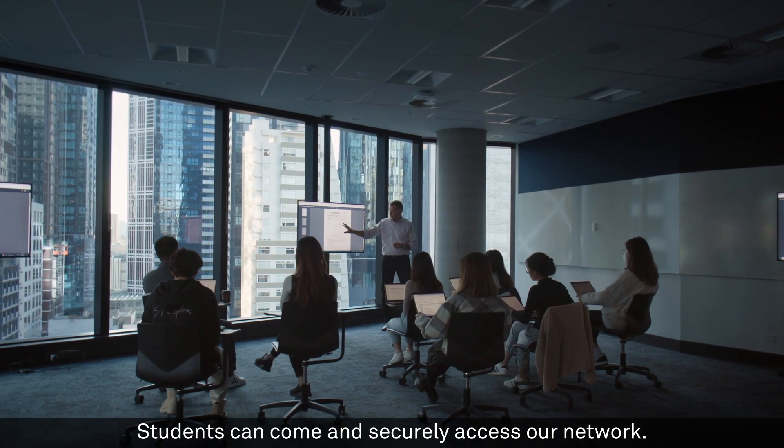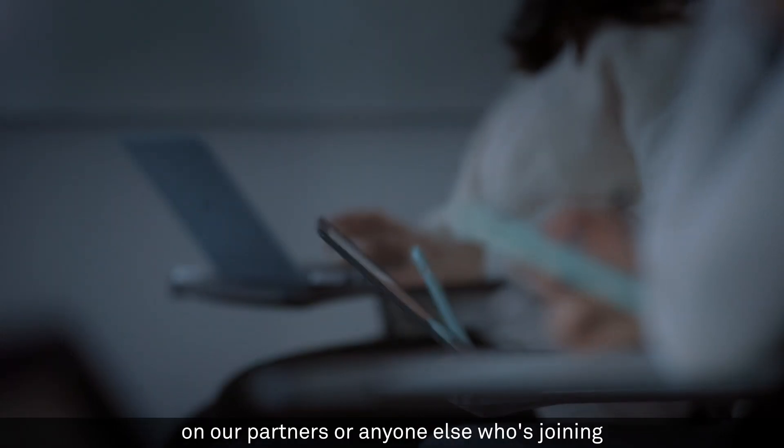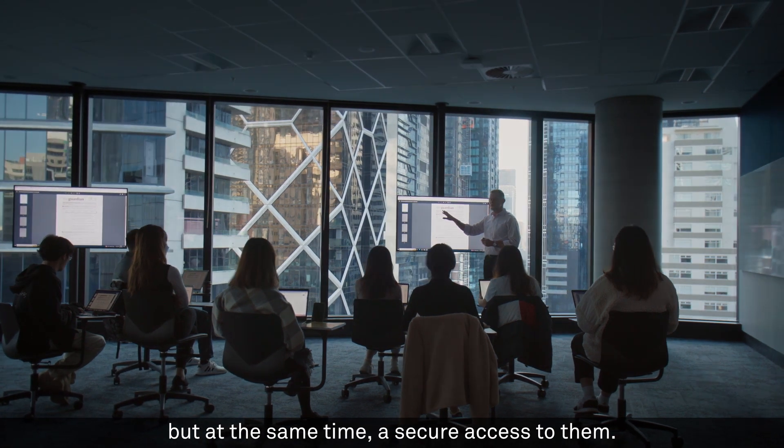Students can come and securely access our network. At the same time, we also have visibility on our partners or anyone else who's joining, and we can not only facilitate a quick and seamless access, but also a secure access to them.